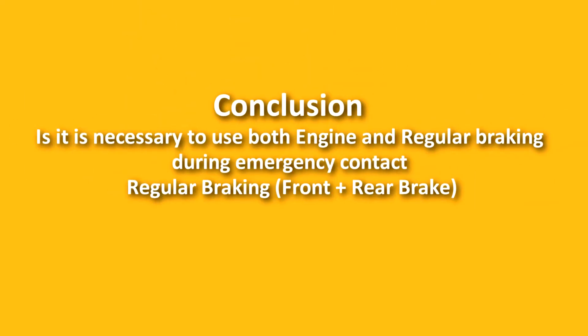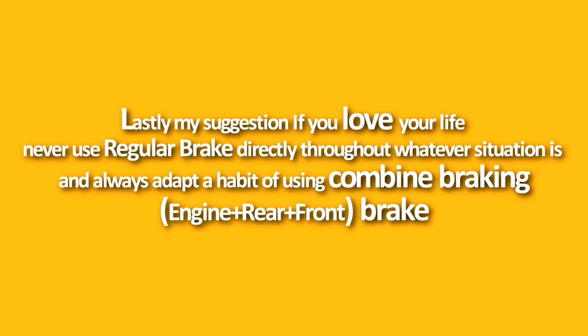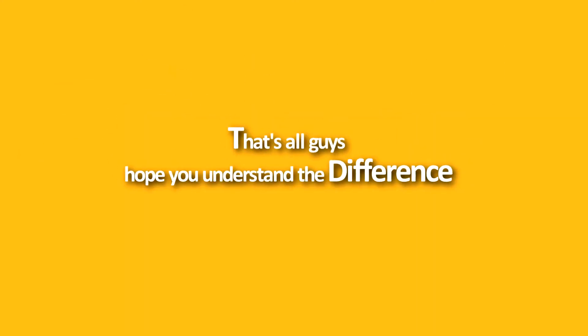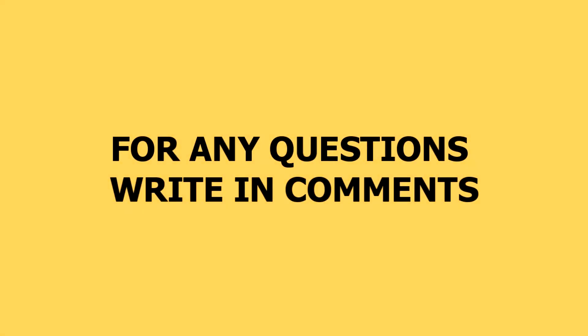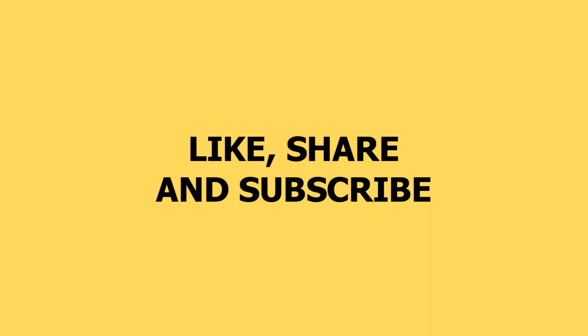In conclusion, it is necessary to use both engine and regular braking during emergency situations. It is also illegal in some countries to drive without using gears, because without engine braking people have far more accidents. My suggestion is: if you love your life, never use only the regular brake directly regardless of the situation. Always try to adapt the habit of using a combined braking system. Hope you understand the differences — if you have any questions, write in the comments. Thank you for watching; if the video was helpful, please like, share, and subscribe.